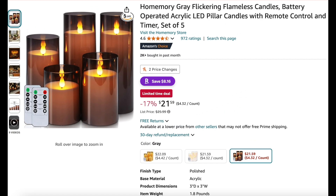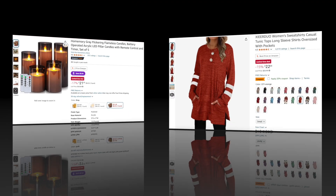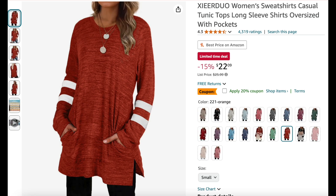Next we have these flameless gray flickering candles — you get a set of five with a remote for 17% off; these look really nice. Next we have a women's casual tunic top, long sleeves, oversized with pockets, for 15% off.